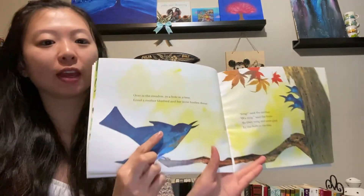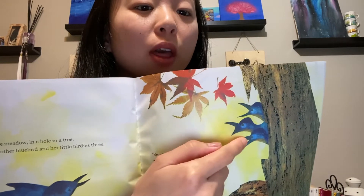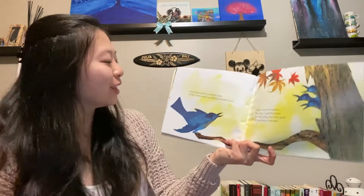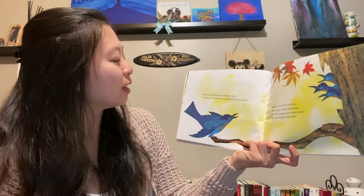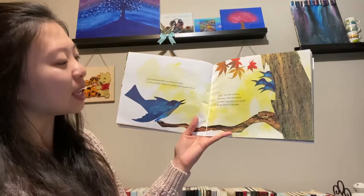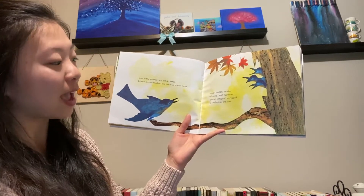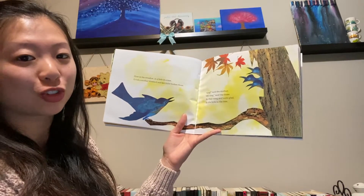Here we have a blue bird. And how many baby birds are there? There's one, two, three. Over in the meadow, in a hole in the tree, lived a mother bluebird and her little birdies three. Sing, said the mother. We sing, said the three. So they sang and were glad in the hole in the tree.